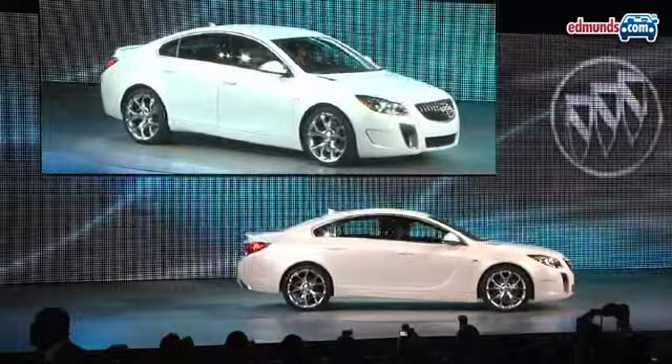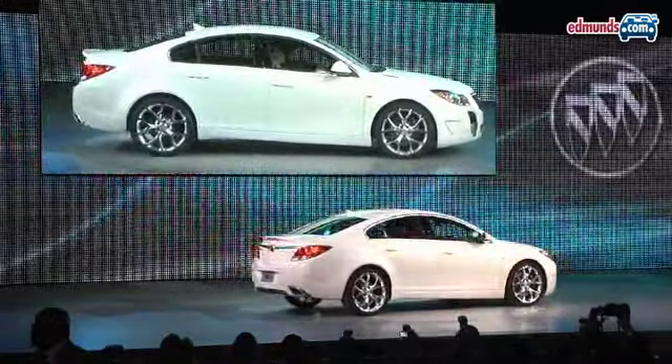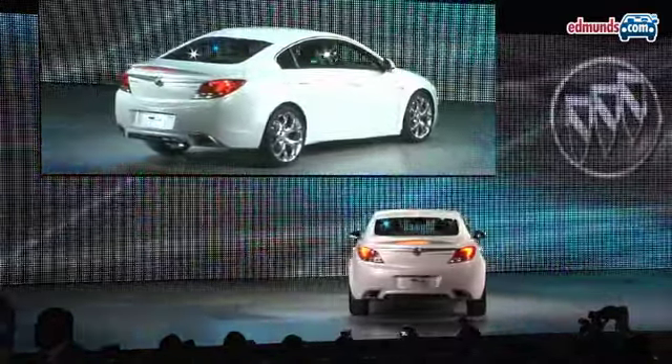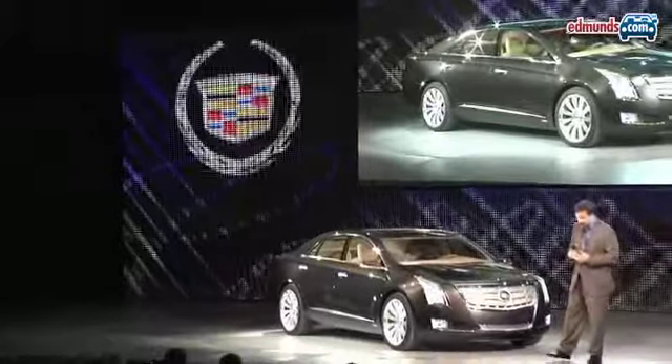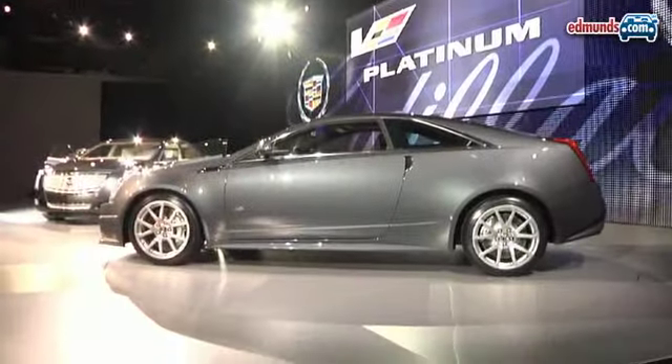Buick showed us the Regal GS. They say it's only a concept, but it's really little more than a rebadged version of the European Opel Insignia — not that that's necessarily a bad thing. Caddy showed us a great new luxury sedan concept called the STX, and it was hard not to fall in love with the CTS-V coupe.